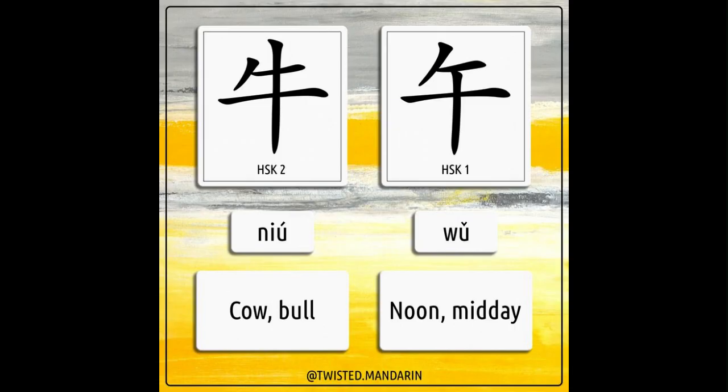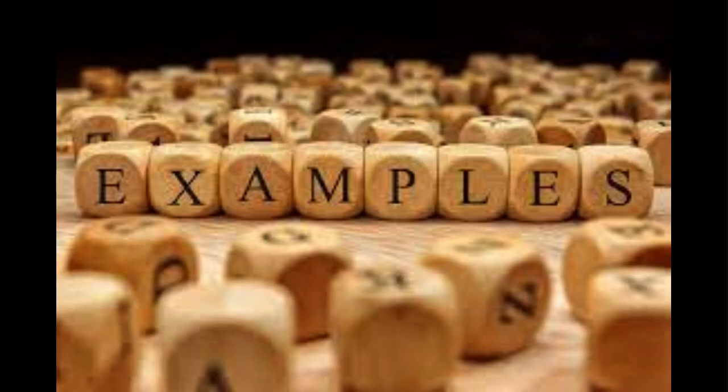Take note not to confuse the character for noon with the character for cow. The two characters are very similar, with the difference being the vertical stroke for cow is protruding out compared to noon. Now let's see some examples.